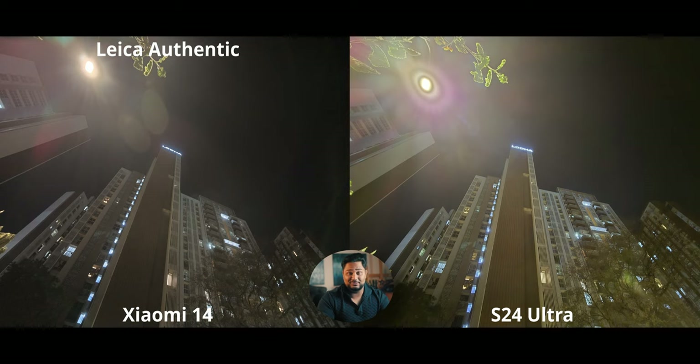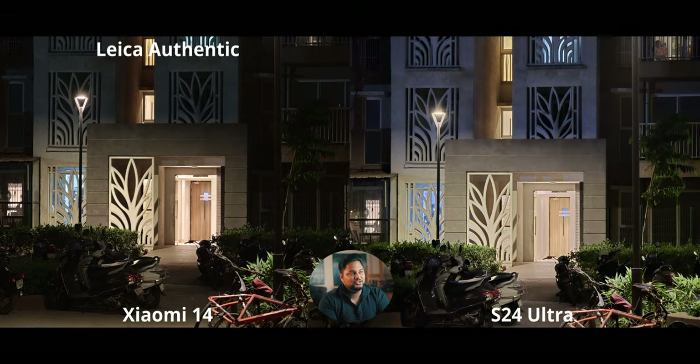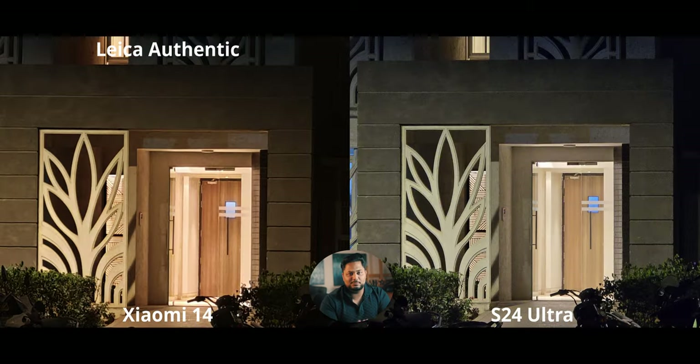At 3x at night, the Xiaomi 14 is crushing shadows a little, while the S24 Ultra is doing a tremendous job handling shadows with really good contrast balance — detail levels are pretty similar. At 5x at night, the S24 Ultra is completely amazing — it has both a higher quality sensor and optical zoom from the periscope camera, so it without question performs better than the Xiaomi 14, whose colors are also a little off.